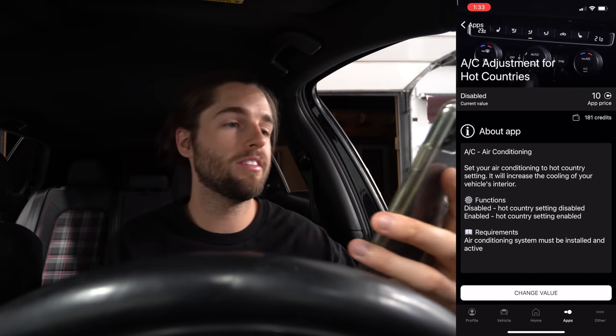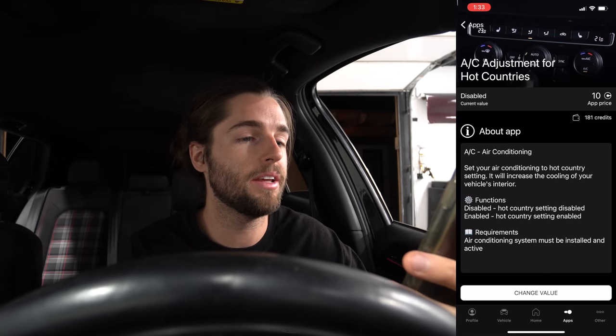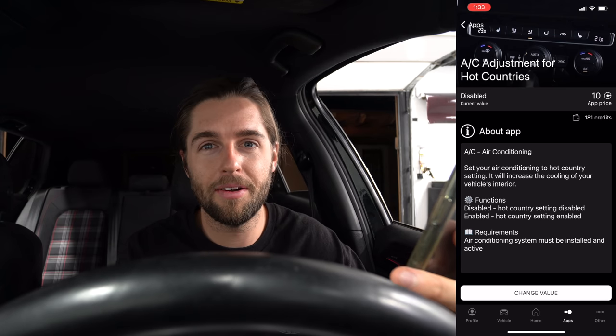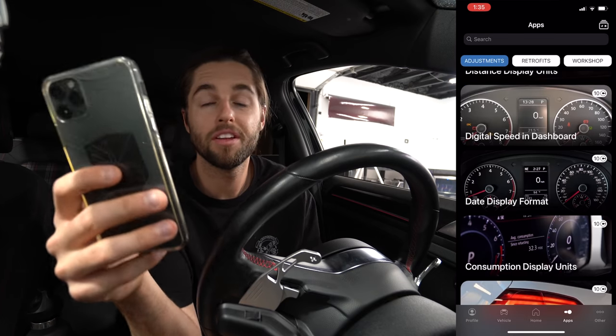I just came across one that says AC adjustment for hot countries — set your air conditioning to a hot country setting and it will increase the cooling of your vehicle's interior. Of course I'm going to do that — I live in Arizona, it's so hot here. I'll take anything I can get. Done. That was easy.